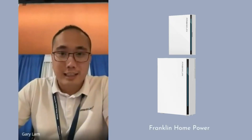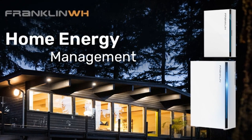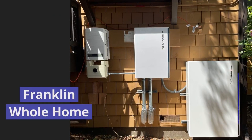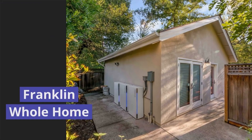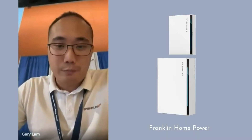Gary, Franklin Whole Home may be new to installers in our audience, so could you give us a quick overview of the company and your position in the market? The company was founded in 2019. The WH originally stood for 'watt hour' but that felt too technical, and 'whole home' fit perfectly since that's the market we're aimed at.